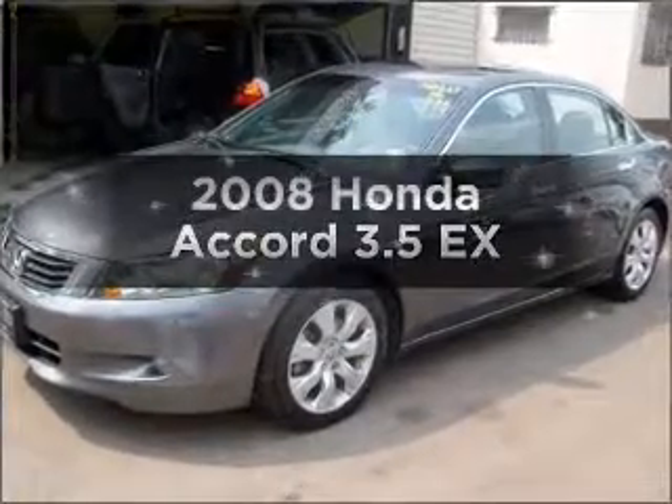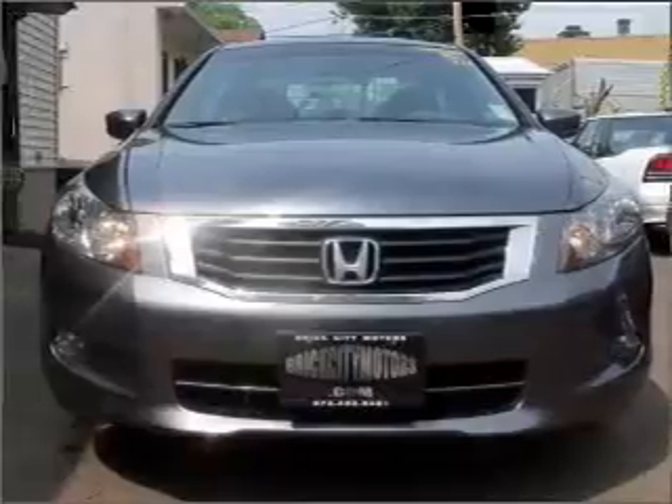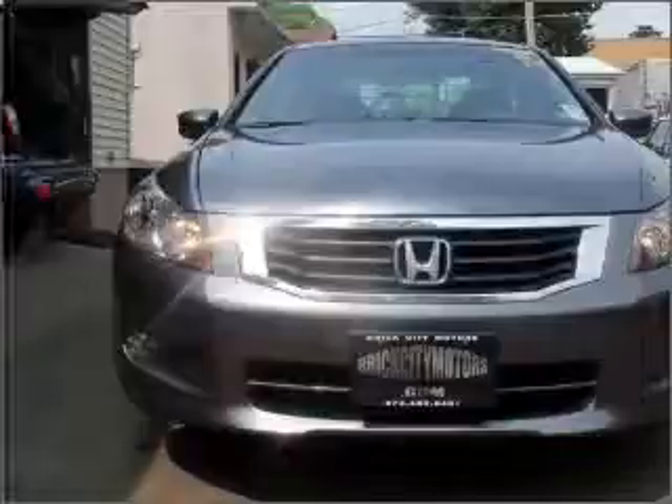Introducing the 2008 Honda Accord. Travel the roads in style and comfort in this great vehicle with a solid six-cylinder engine that responds smoothly to its five-speed automatic transmission.